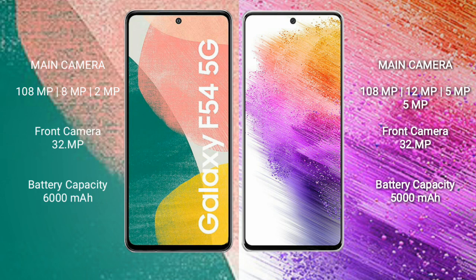Samsung Galaxy A73 has a rear quad camera setup: 108MP plus 12MP plus 5MP plus 5MP, and its front camera is 32MP.